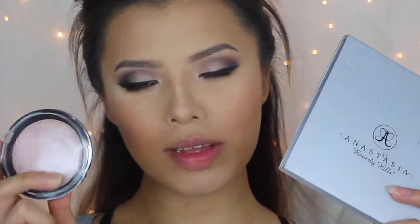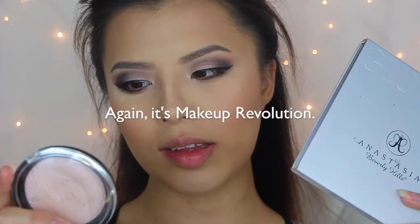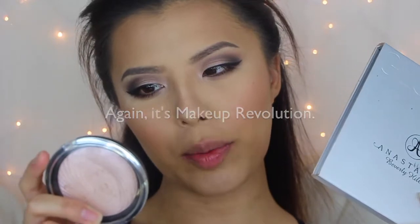For highlighting I'm using Revlon's Baked Highlighter Powder in Vivid, and Anastasia Beverly Hills Glow Kit in Gleam.